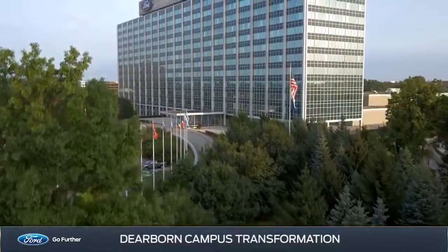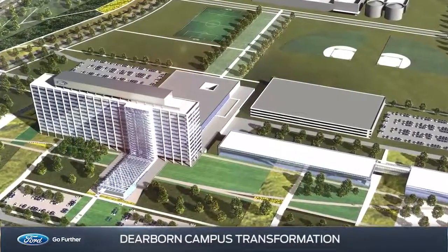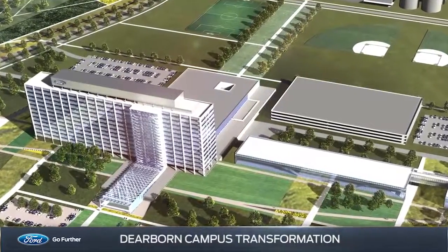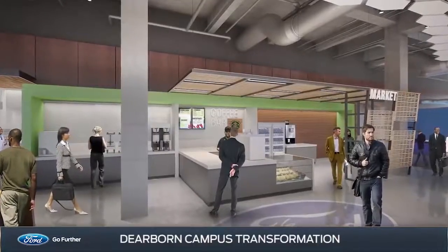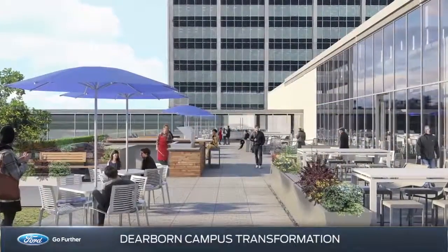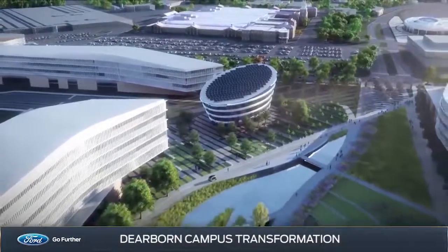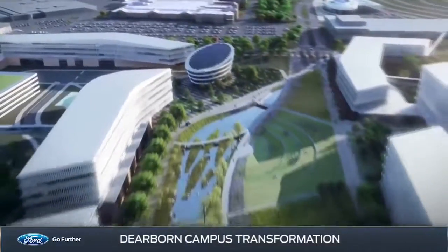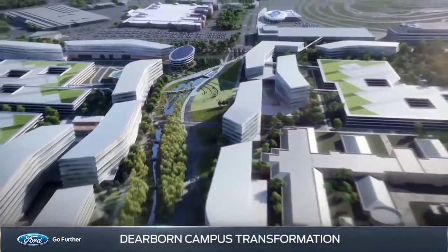Scheduled to begin in 2021, Phase 2 focuses on renovating the exterior of the iconic World Headquarters complex, including Ford credit facilities. Later this year, World Headquarters will be renovated for a more modern cafe and updated public workspaces. The transformation of the Dearborn campus marks another defining moment in Ford's history, as it accelerates its transition to an auto and mobility company.